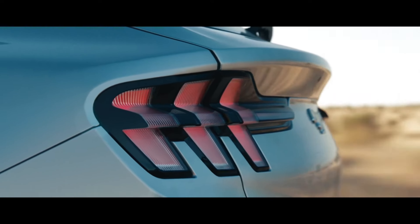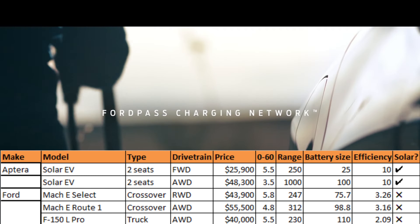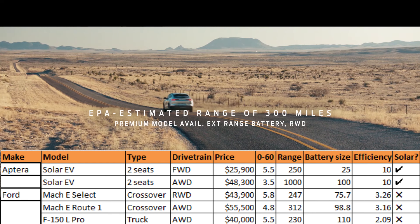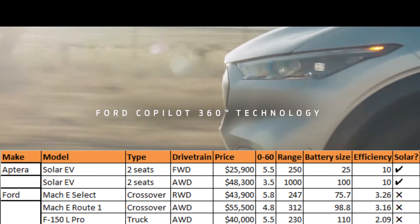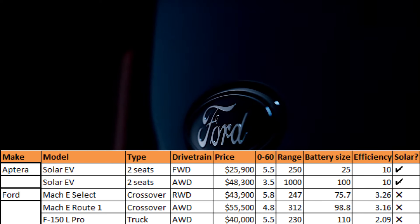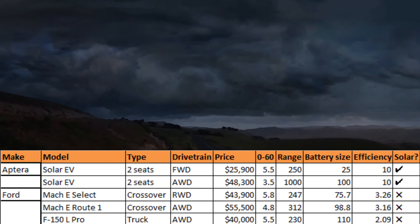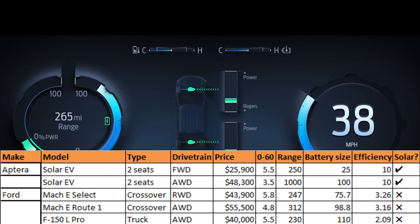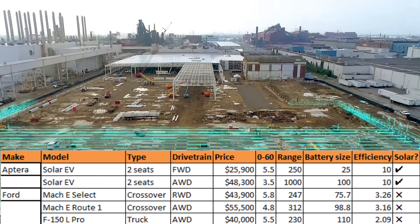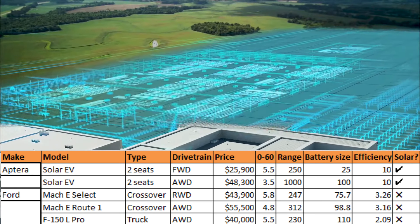Moving on to Ford, we can compare the Mach-E and the F-150 Lightning to the Aptera. The cheapest Mach-E is the Select, starting at about $44,000, rear-wheel drive, 0-60 in 5.8 seconds, with 247 miles of range. The most expensive Mach-E is the Route 1 trim at $55,500, all-wheel drive, 0-60 in 4.8 seconds, and 312 miles of range. The F-150 Lightning starts at $40,000, goes 0-60 in 5.5 seconds, and has a range of 230 miles on a 100 kWh battery pack. Efficiency-wise, the best Mach-E achieves only 3.26 miles per kilowatt hour, while the F-150 Lightning struggles at 2.09 miles per kilowatt hour due to its boxy design and heavy weight.